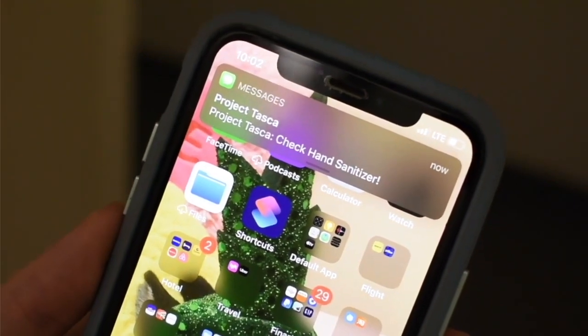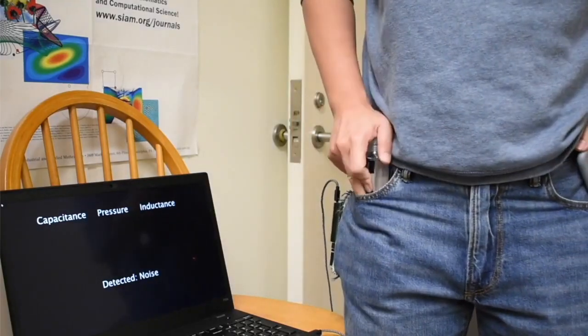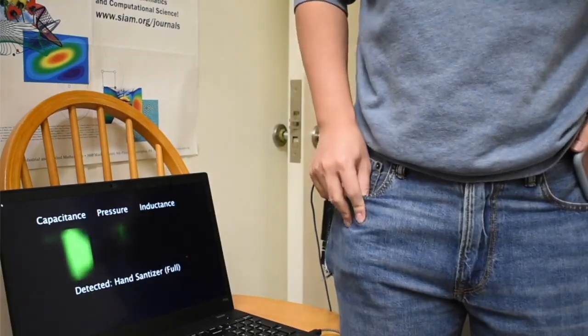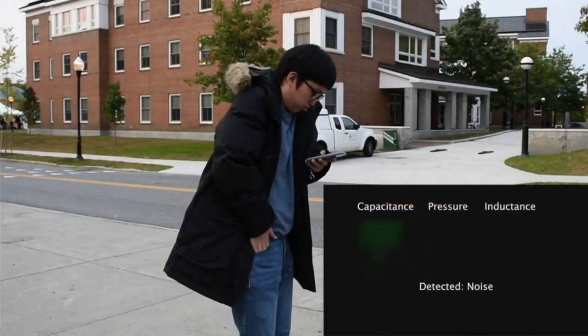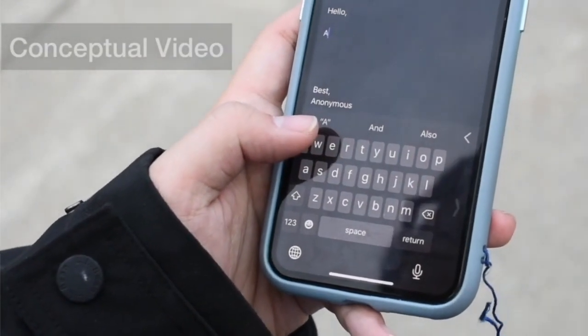Imagine if the pocket can sense the things that people carry inside them. It can notify the user when they forget to take the hand sanitizer. And when the user puts a hand inside the pocket, the system can automatically switch the smartphone UI to support one-handed use.